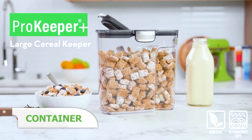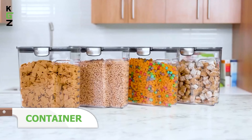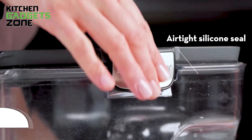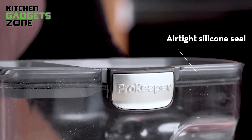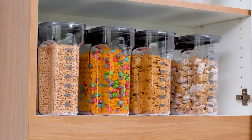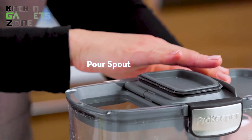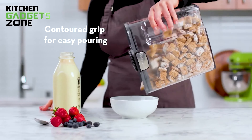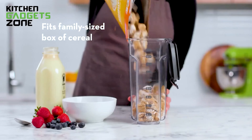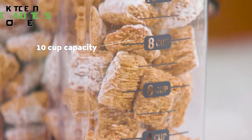Enjoy sustainable pantry storage and keep your cereal and snacks fresh with the ProKeeper Plus large cereal storage container. Designed with an airtight silicone seal and stainless steel clasp, this container helps extend the freshness of your favorite cereals and dry goods. The wide mouth pours spout easily dispenses a wide range of cereals, while the contoured grip ensures comfortable pouring. Measurement markings up to 10 cups make it easy to track portion sizes.